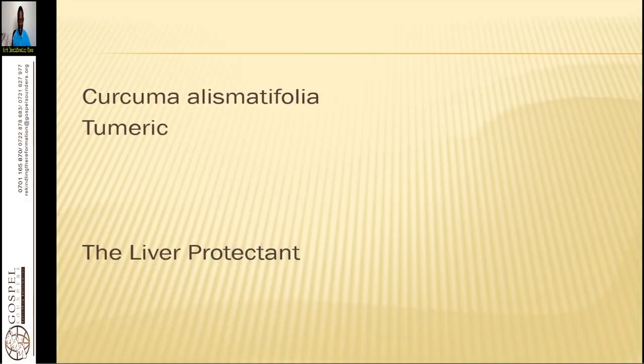Our presentation today is on turmeric — that is the common name. The scientific name is Curcuma longa matifolia. It is a liver protectant herb that we have in nature.